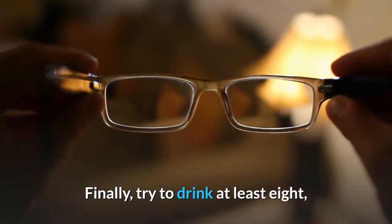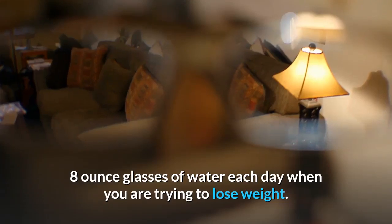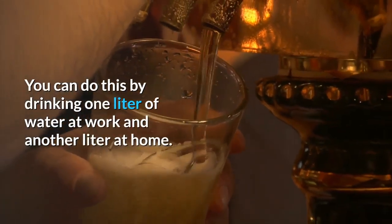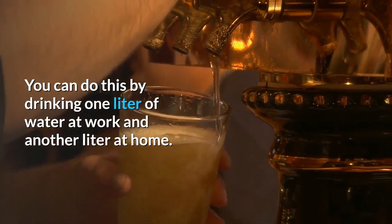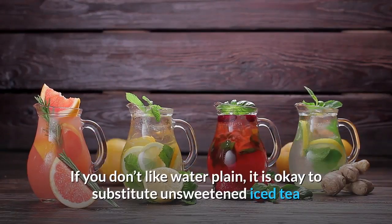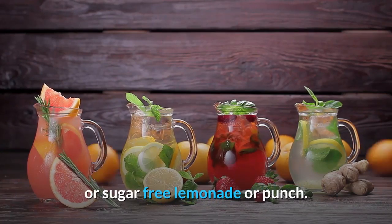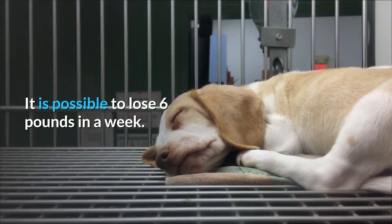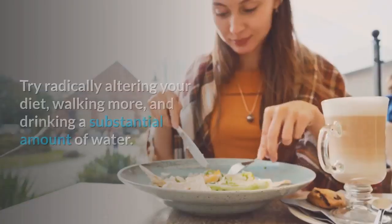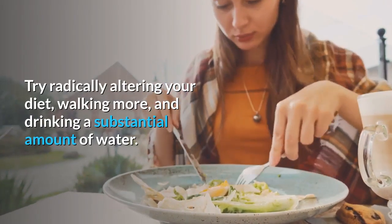Finally, try to drink at least 8, 8-ounce glasses of water each day when you are trying to lose weight. You can do this by drinking one liter of water at work and another liter at home. If you don't like water plain, it is okay to substitute unsweetened iced tea or sugar-free lemonade or punch. It is possible to lose 6 pounds in a week. Try radically altering your diet, walking more, and drinking a substantial amount of water.